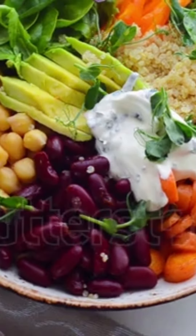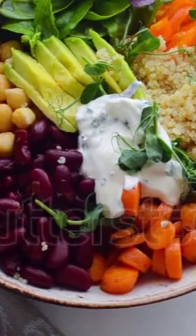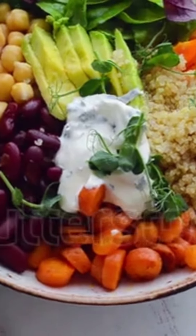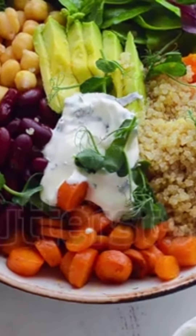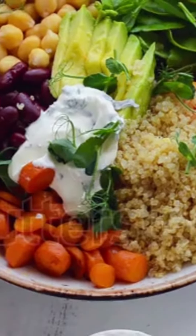Next, we can't forget about quinoa. This ancient grain is a complete protein, meaning it contains all the essential amino acids your growing kids need. Serve it up in a salad or mix it into a veggie stir-fry for added nutrition.